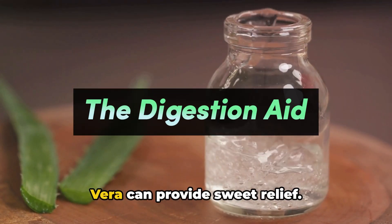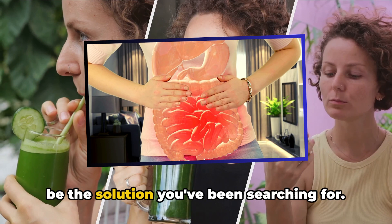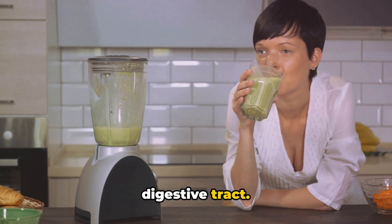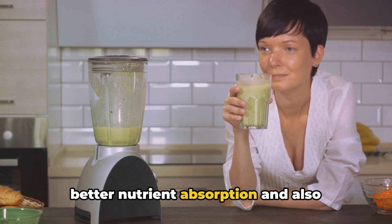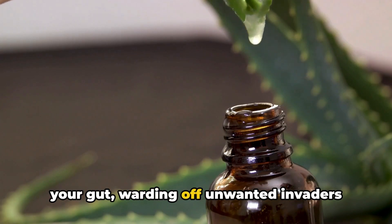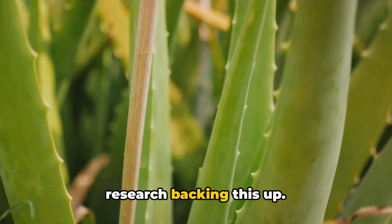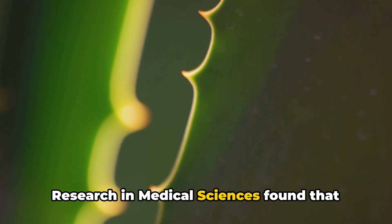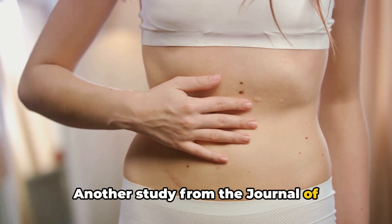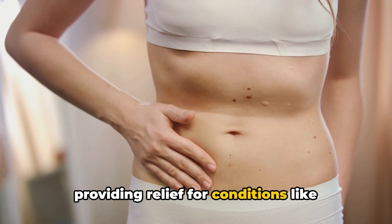Digestive issues can be a pain, but aloe vera can provide sweet relief. Aloe vera is a natural digestion aid, helping to soothe and cleanse the digestive tract. The plant's adaptogenic properties ensure better nutrient absorption and also eliminate harmful toxins from your system. A study published in the Journal of Research in Medical Sciences found that aloe vera juice reduced the discomfort of irritable bowel syndrome. Another study from the Journal of Environmental Science and Health discovered that aloe vera could help alleviate inflammation in the gut, providing relief for conditions like ulcerative colitis.